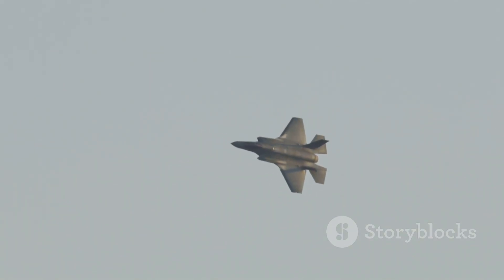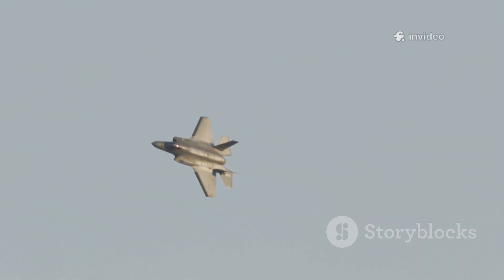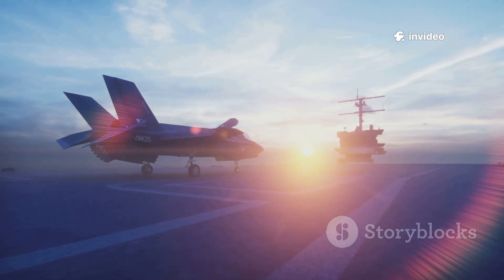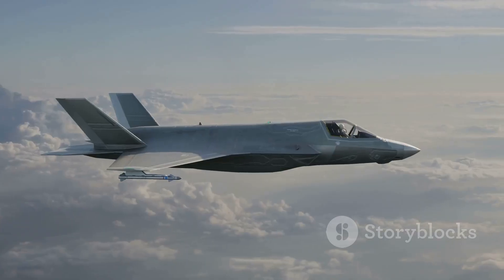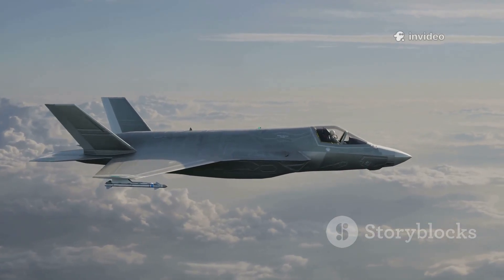The F-35 is built to penetrate contested airspace, dismantle enemy defenses, and gather intelligence undetected. On day one of a conflict, F-35s slip past radar to strike high-value targets, paving the way for Typhoons and others. The F-35's sensors and data sharing make it a force multiplier, enhancing the whole fleet.